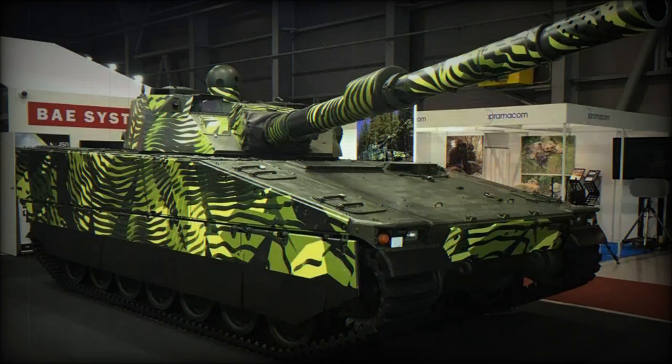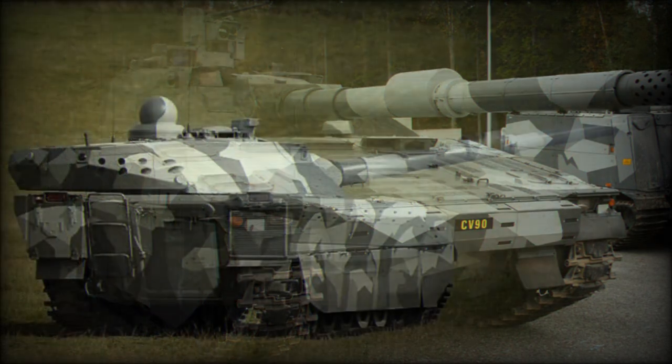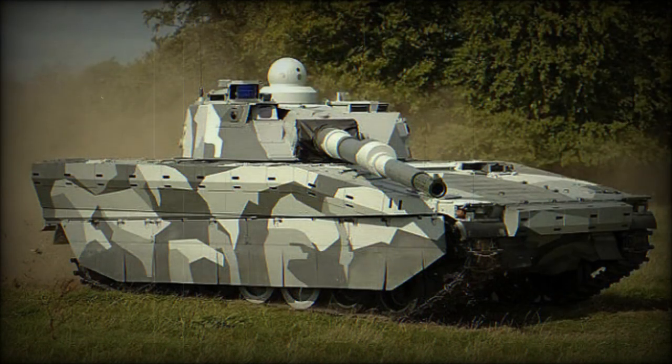The CB90120T light tank was developed by BAE Systems Haglunds as a private venture. The main goal was to meet the firepower of modern main battle tanks, but with greater tactical and strategic mobility. The first prototype of the CB90120T was completed in 1998, and after extensive trials, development of this light tank was finally completed in 2001.